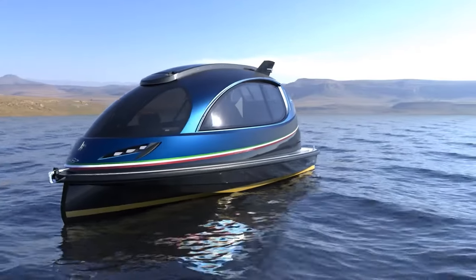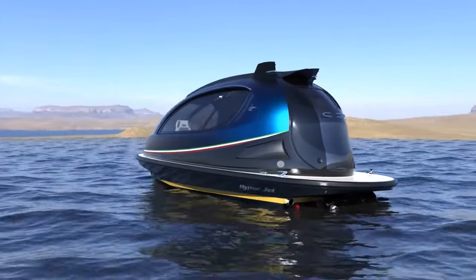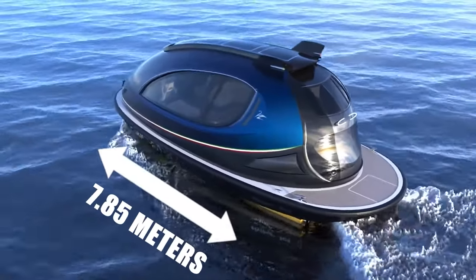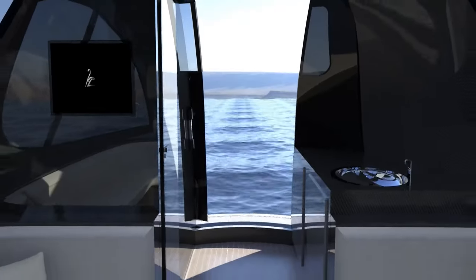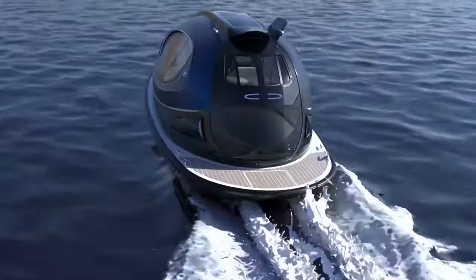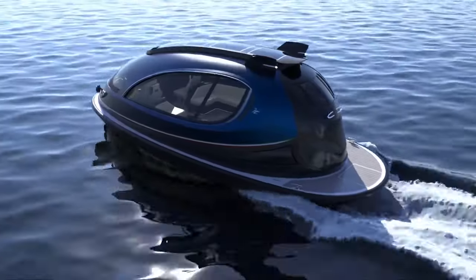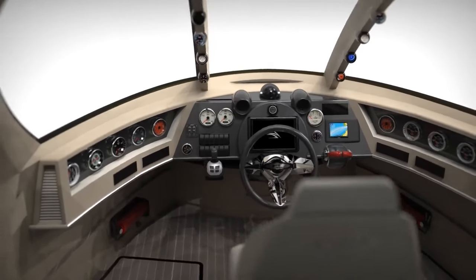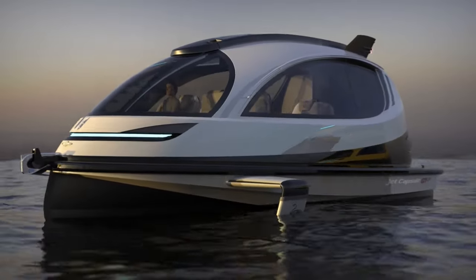Jet Capsule: The Jet Capsule is a compact watercraft designed and manufactured by the Italian company Lazzarini Design Studio. Its small, round-shaped boat is 7.85 meters long and 3.44 meters wide, making it easy to maneuver in narrow waterways. The boat has a fiberglass hull and can be powered by diesel or electric engines, providing a range of up to 300 nautical miles and accommodating up to eight passengers. Constructed from lightweight materials like carbon fiber through vacuum infusion molding, the Jet Capsule features photochromic windows that adjust their transparency based on light intensity.